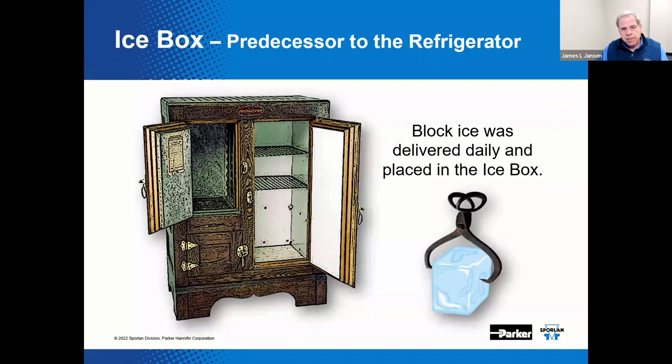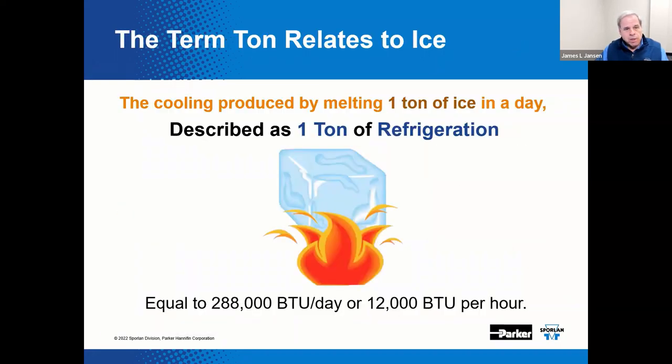Block ice was placed in an ice box in the home to refrigerate and preserve fresh foods. Well after mechanical domestic refrigerators became widely available, they were often still referred to as ice boxes. The term ton in the refrigeration industry corresponds to the use of ice to refrigerate or move heat. The cooling produced by melting one ton of ice in one day is referred to as one ton of refrigeration — calculated at 288,000 BTUs per day, or 12,000 BTUs per hour.